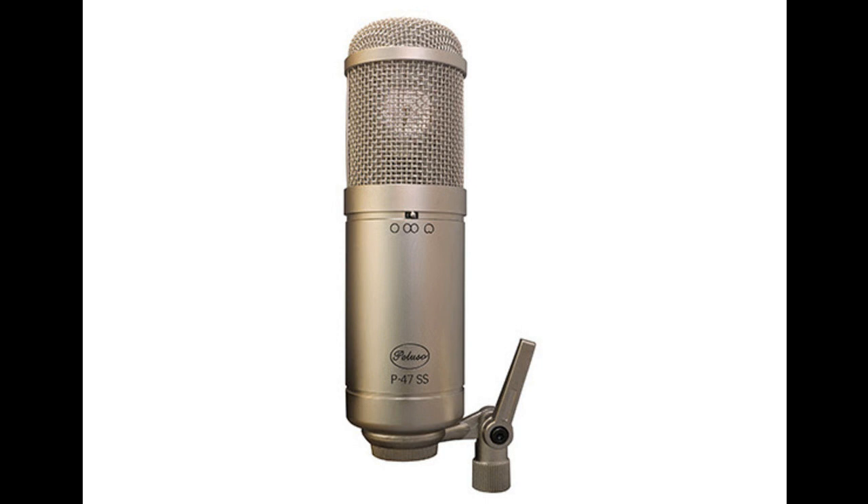The Peluso P47SS comes as a complete package including the P47SS microphone, a velvet bag, suspension mount, clip mount, and foam windscreen in a sturdy flight case. Matched pairs are available on request.